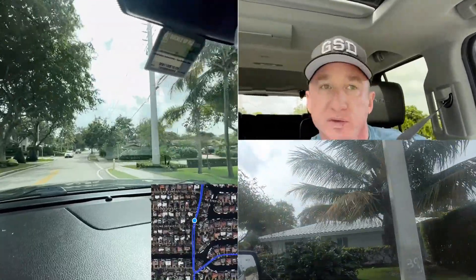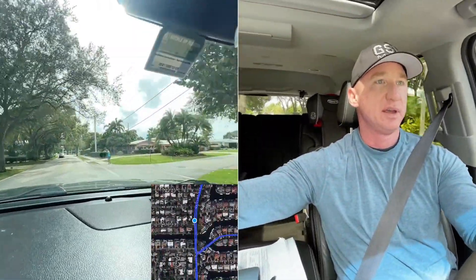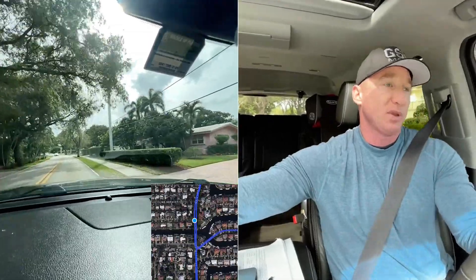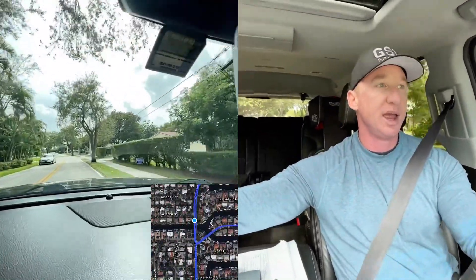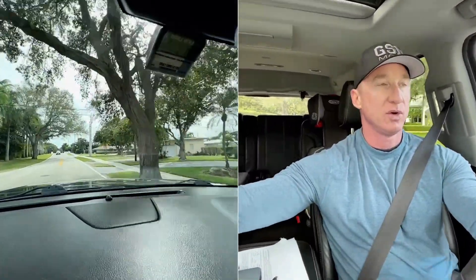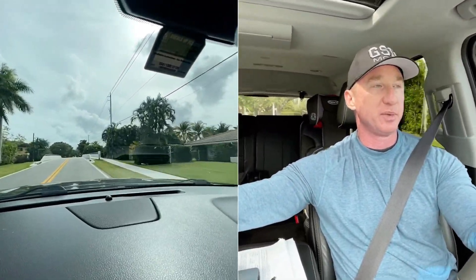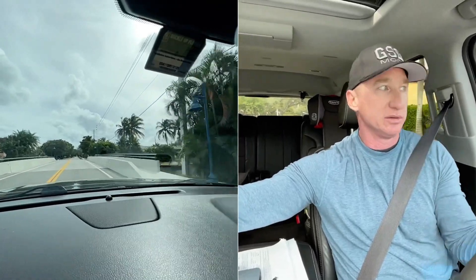Literally any home or any street that I turn down to the left is going to be really expensive, really nice, and afford you the ability to go out there and live a coastal, nautical lifestyle — because you can have your boat in your backyard. A lot of people who live here opt exactly to do that.